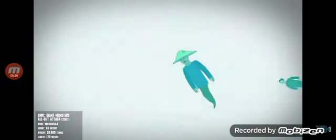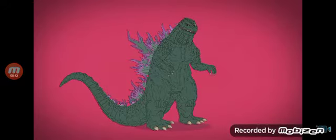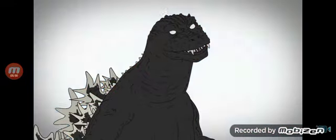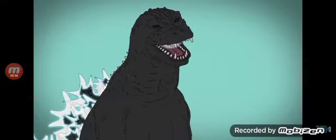In Godzilla, Mothra and King Ghidorah: Giant Monsters All-Out Attack, Godzilla is formed by the ghosts of World War II victims. He has smooth charcoal-colored skin, white dorsal fins, a hunched neck, and pure white eyes with no ears. But this Godzilla is mutilated by a drill missile, leaving only his heart behind.